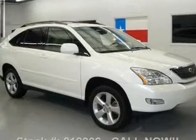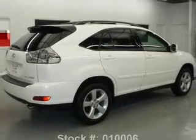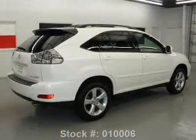Stand out in the crowd with premium wheels. Anti-lock brakes help you bring your vehicle to a safe stop. The sunroof lets fresh air in.